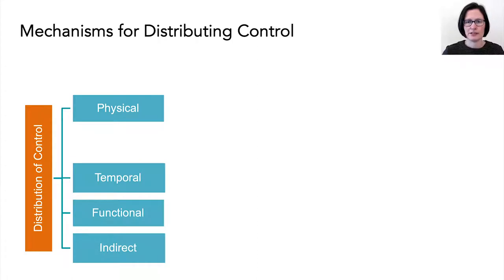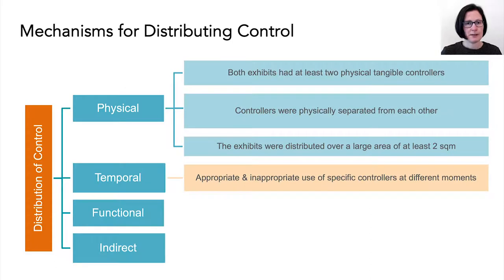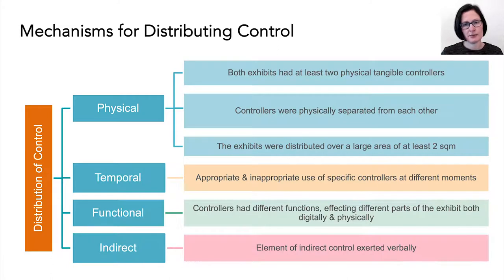Focusing on the distribution of control, we identified four ways or mechanisms which distributed control. A physical distribution of control, in that there was more than one physical controller which were physically separated over a large distance. A temporal distribution of control, in that the use of certain controllers was appropriate and inappropriate at particular moments during the use of the exhibit. A functional distribution of control, in that different controllers manipulated the exhibit in different ways. And an indirect distribution of control, where companions verbally influenced their companions' interaction with the exhibit. So these are the four ways we've identified control as distributed at these exhibits.